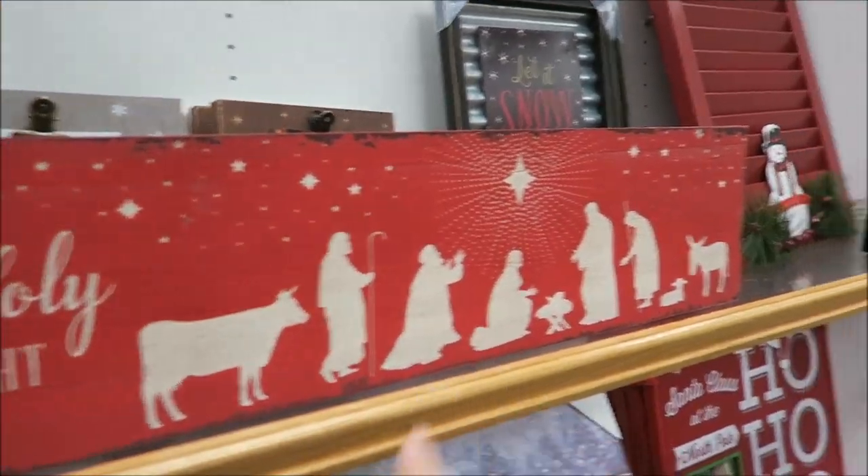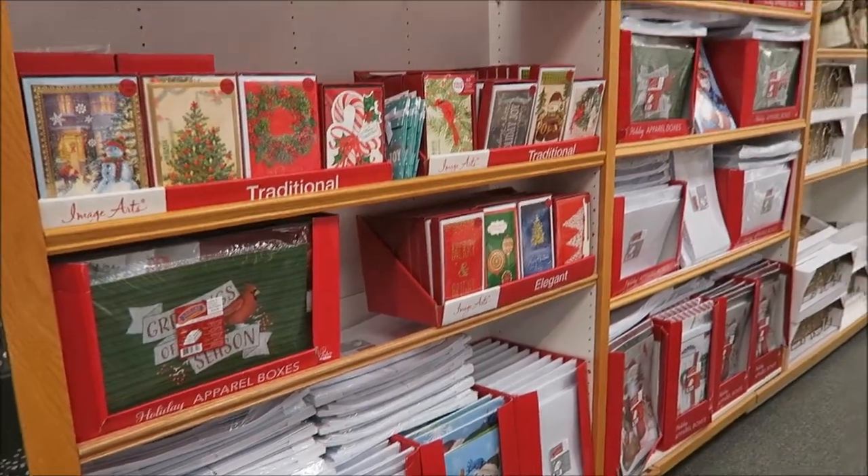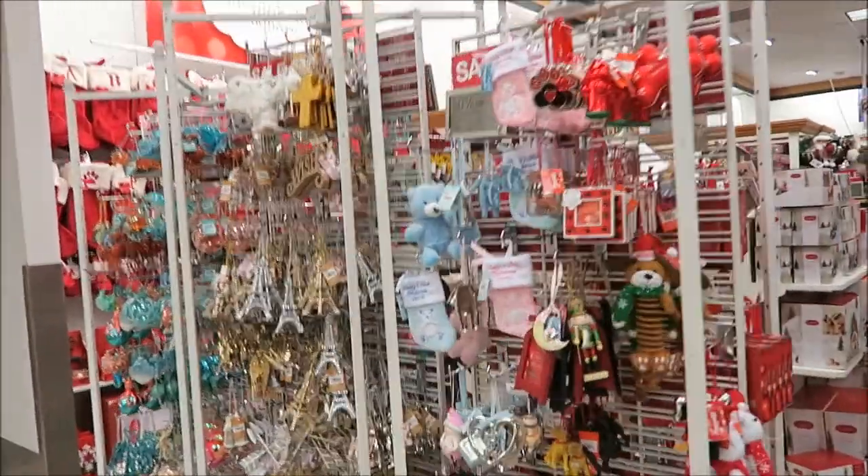The gingerbread candles must smell like food — anything that smells like food. And this is potpourri. They have some ornament sets. They have their greeting cards out and then they have this Christmas section — I'm sure this isn't all they'll have, but it's a pretty good start.